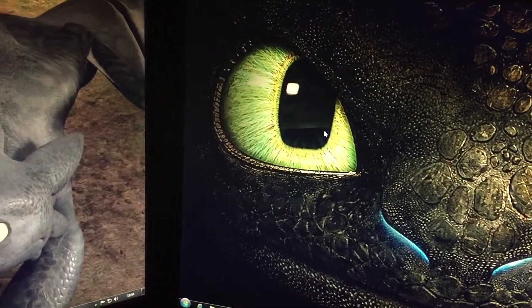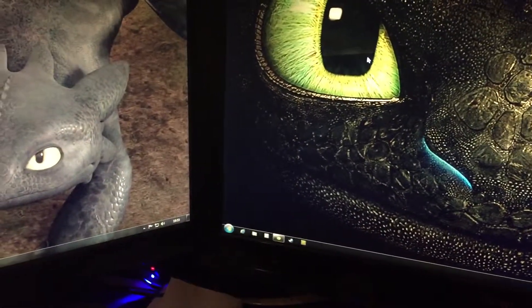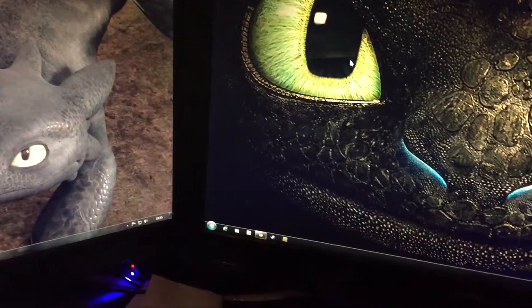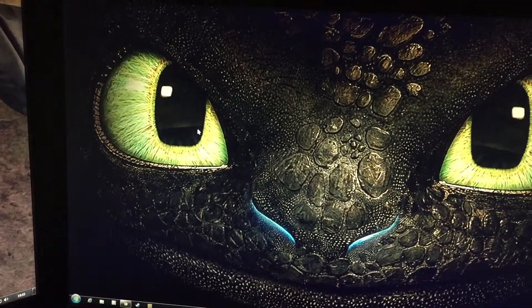Hopefully someone knows what's going on. I'm running Windows 7, 64-bit Ultimate, 16 gigs of RAM, Intel Core i5 processor. This has never done this before - only started doing it today.